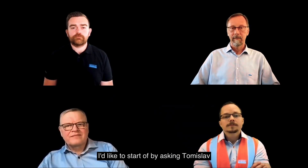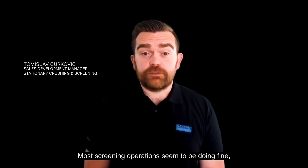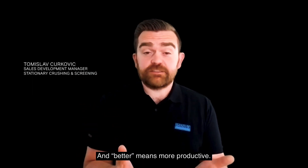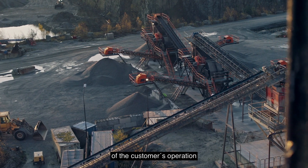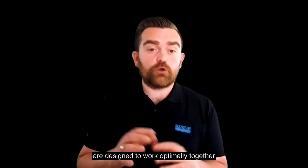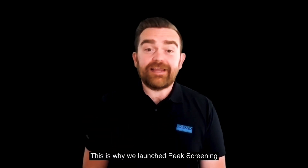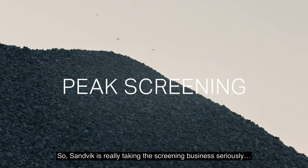I'd like to start off by asking Tomislav if you could tell us a bit more about this offer. Most screen operations out there seem to be doing fine, but we know that they can do better — and better in that case means more productive. A higher productivity leads to a higher profitability of the customer's operation. Sandvik screens, screen media and services are designed to work optimally together to capture this full potential. That is why we have launched Peak Screening — Sandvik is really taking the screening business seriously.